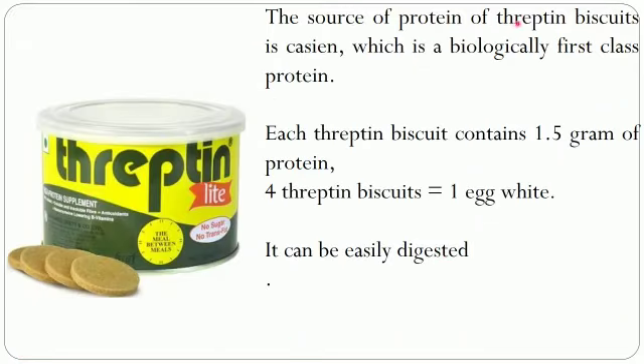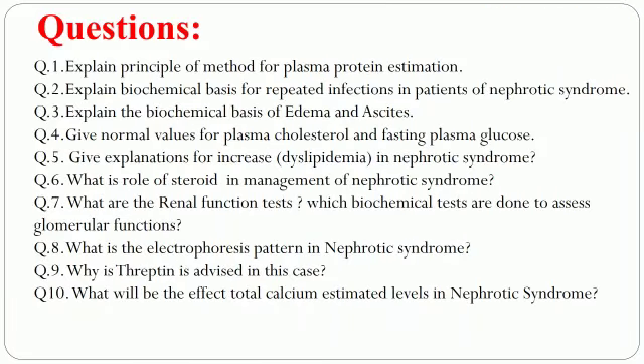The source of protein in threptin biscuits is casein, which is biologically the best protein. Each biscuit contains 1.5 grams of protein and can be easily digested, so pediatricians sometimes recommend threptin biscuits as a source of protein — two biscuits twice a day. These are the questions which you should be able to answer after watching both part 1 and part 2 of the video.